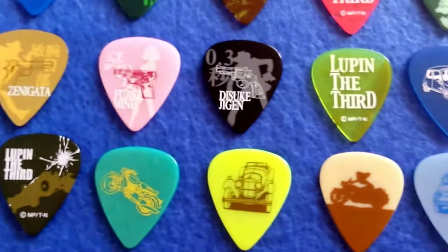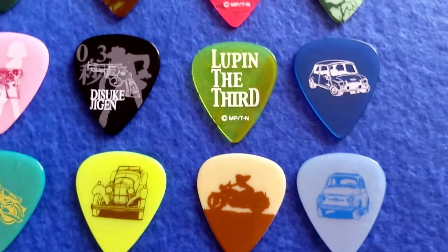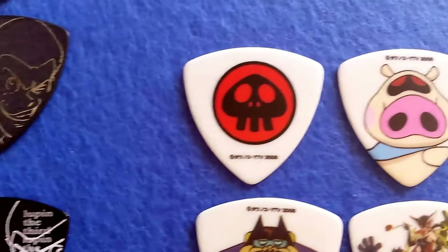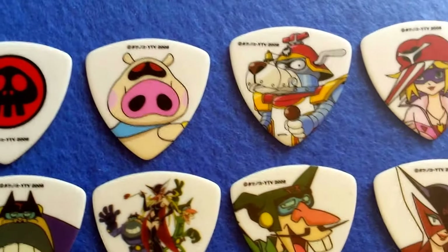So there's Lupin III. Coming over here, more licensed picks — Yadaman. Great images.